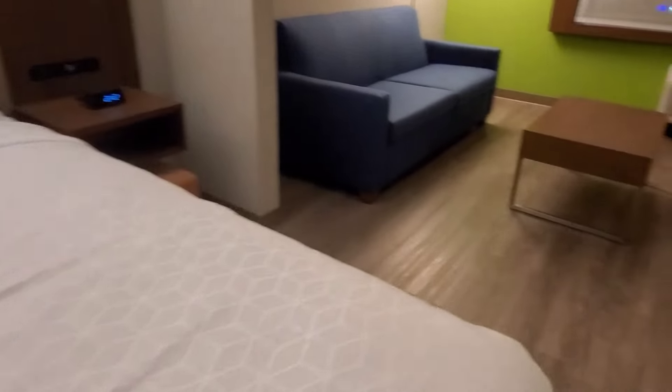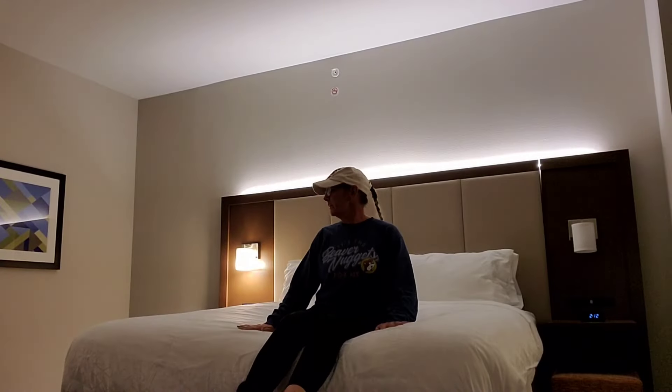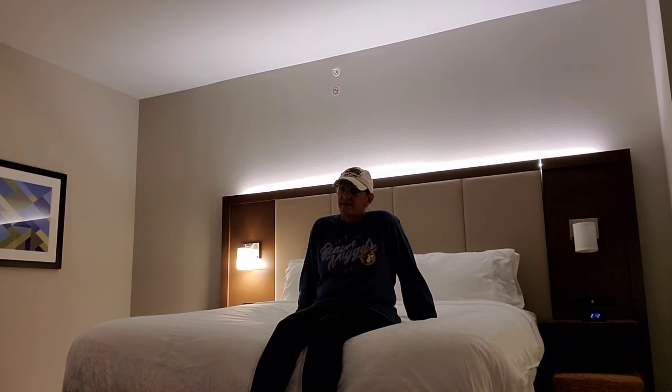Let's give the bed a try. It's quite comfy. It's definitely a good bed.